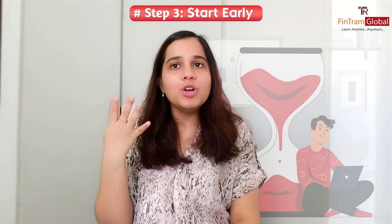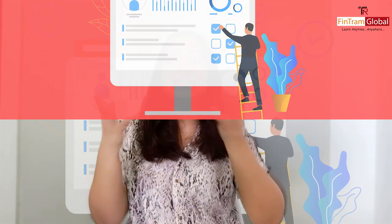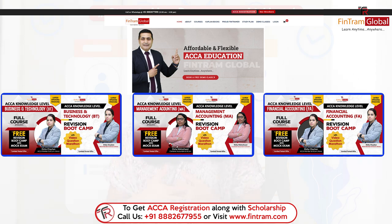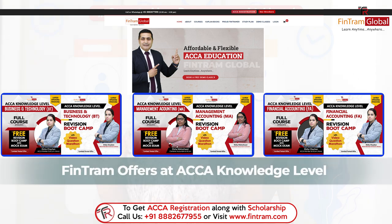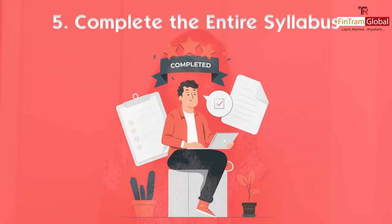The fourth step is you should use the resources at hand — whatever material you have. If you are registered with Fintram Global, we give you study material for all sessions, revision sessions, and a question marathon where we solve many concept-based and past exam questions. Make sure you are using all the resources available to you.